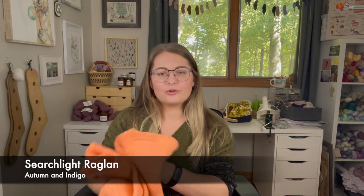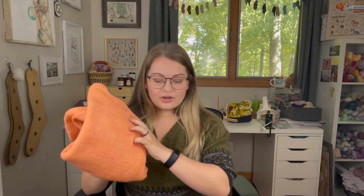This is a pattern I am test knitting for Autumn and Indigo. It's coming out sometime around October 17th — that was our due date, and when I know more I'll let you know. I'll probably wear it next episode so you can see what it looks like all finished up. I knit this out of yarn from Explore Knits and Fibers — it's their Rockies DK base in the colorway Dreamsicle.